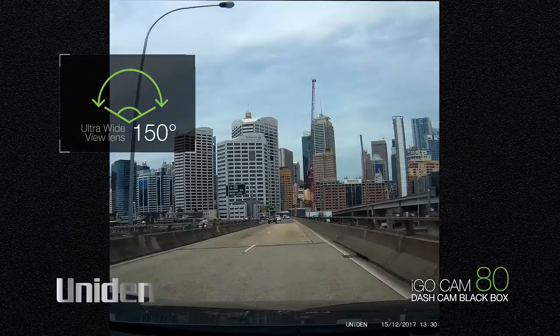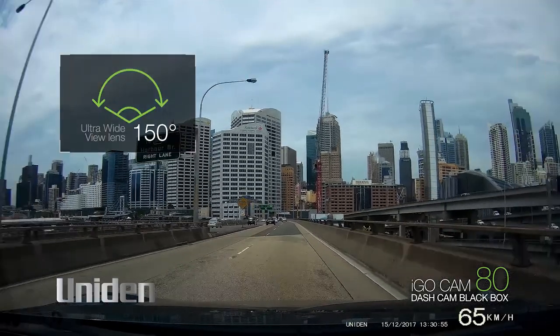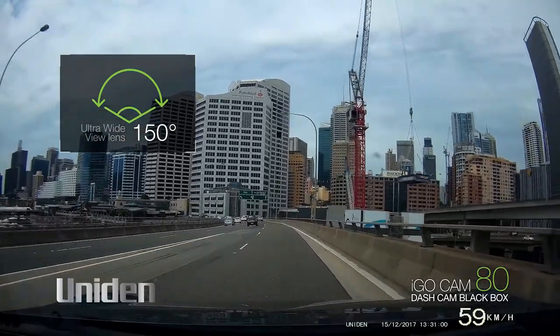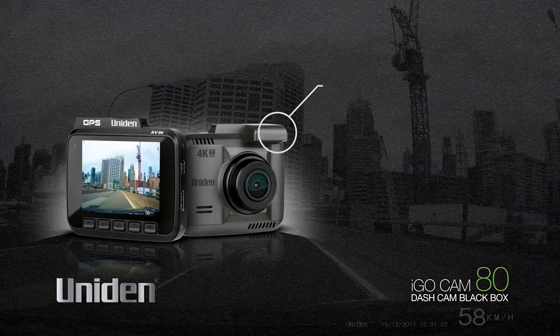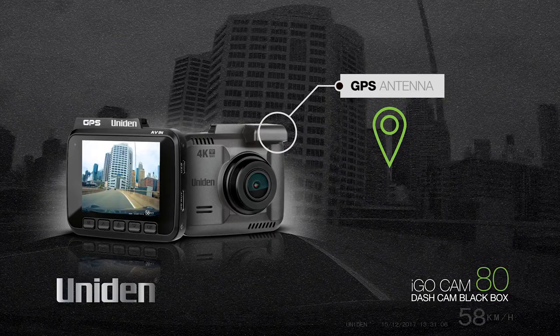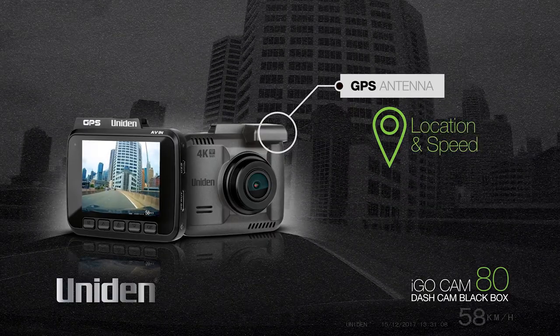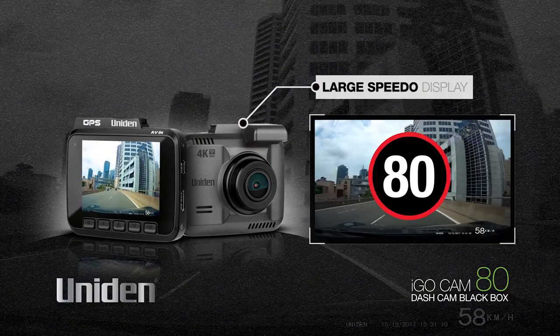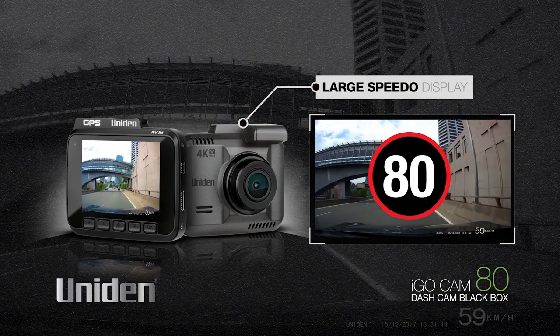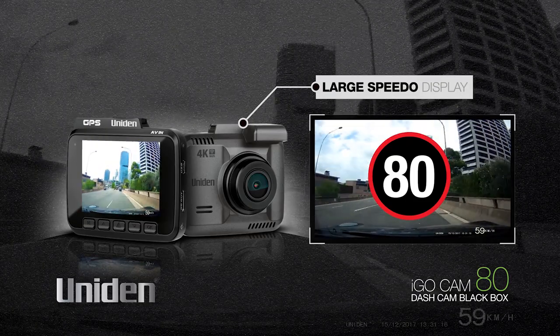The ultra-wide view 150 degree lens adds to the field of vision available and provides an even greater chance of catching all the action. A GPS antenna inside the mount enables geotagging, recording the location and speed of the vehicle, and a large speedo display for quick and easy reading of the current speed with minimum driver distraction means you're always aware of the speed being travelled.